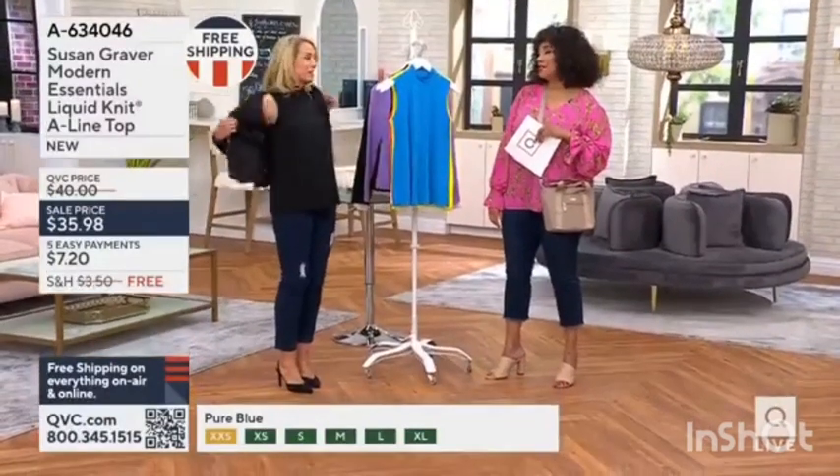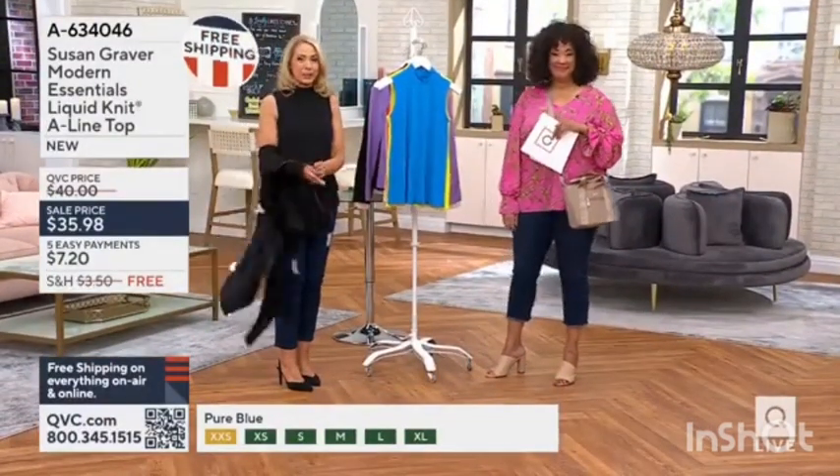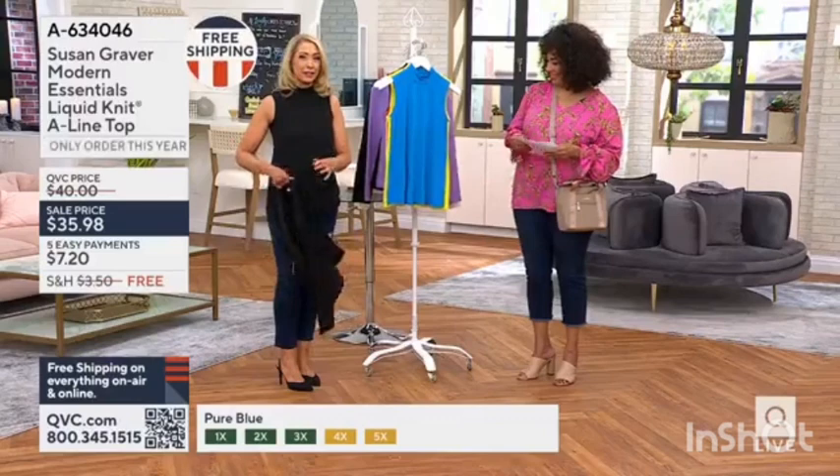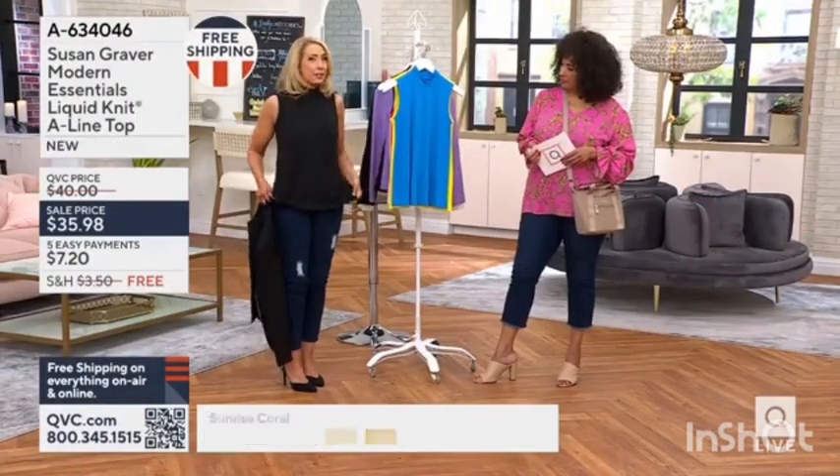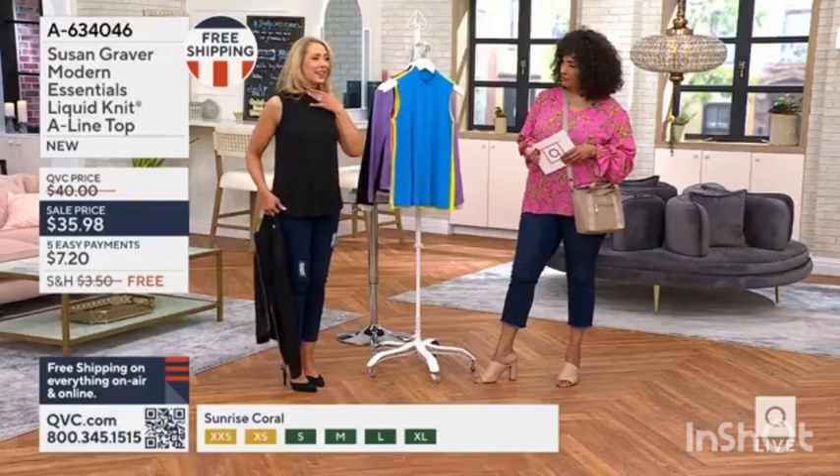What a good essential this is. I'm going to take the jacket off. We are going to present this jacket — I just wanted to show you what a great layering piece it is. It is just so comfortable and easy to wear. Flattering. I like the little bit of neck coverage.